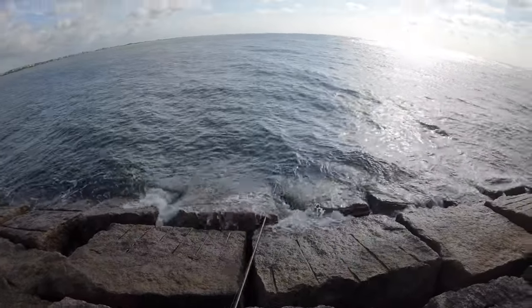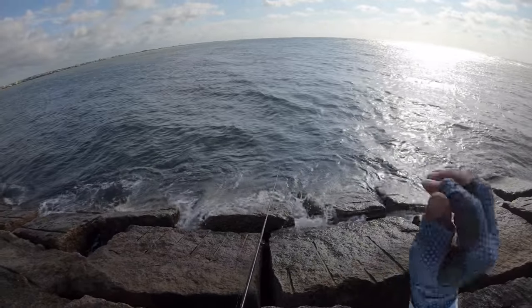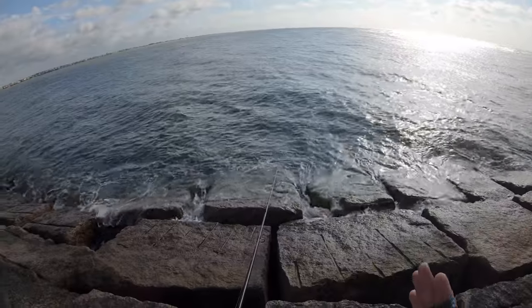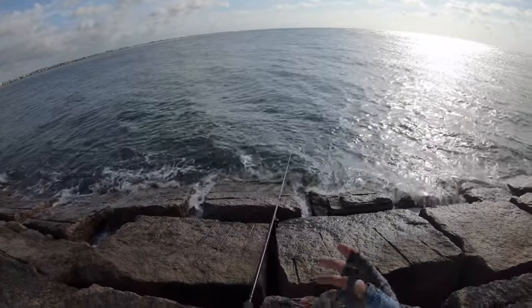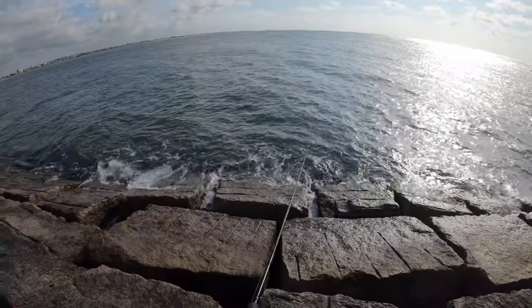Nice cast, just right a little bit past the rocks. They go out about a good 10 to 15 feet and then it drops, so we're perfectly fine. The wind is to our favor because it's blowing the cork away from us — so we've got nothing to worry about as far as the shrimp trying to go back into the rocks or a sheepshead trying to snag it and get us hung up and lose our equipment.